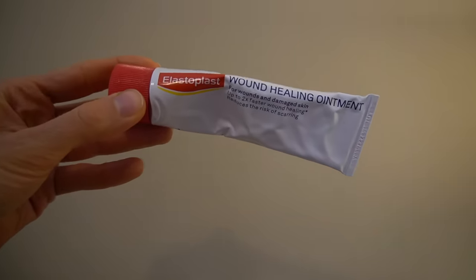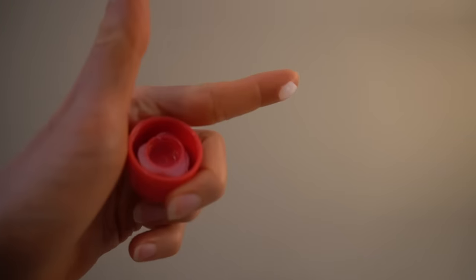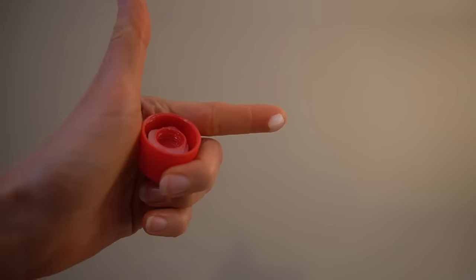Another one I purchased this year is similar to plain petroleum jelly but has a few more ingredients — it's called Elastoplast. That's another great petroleum-based ointment. I think it's sold in Australia in the first aid section. But by and large, I have really been a petroleum jelly fanatic this year.